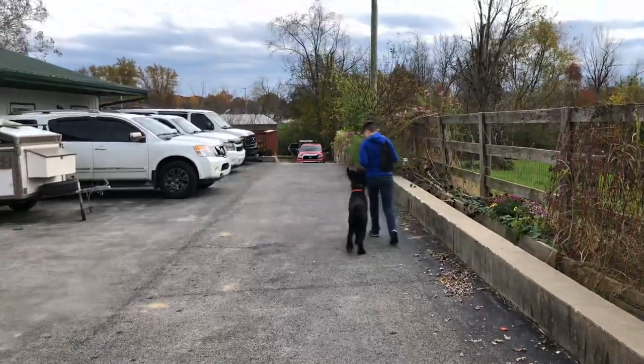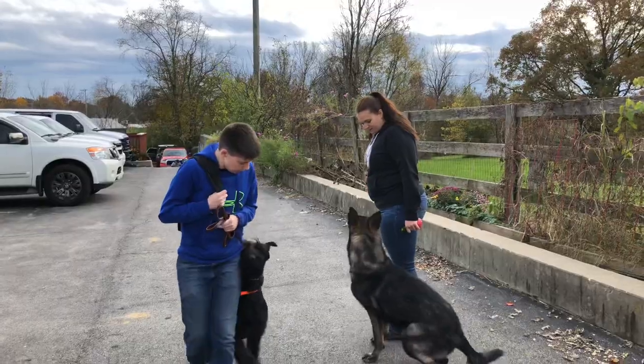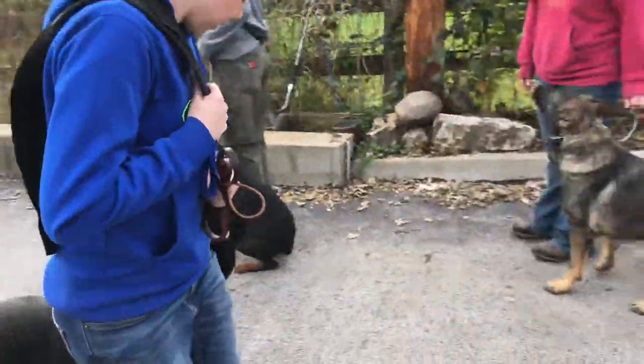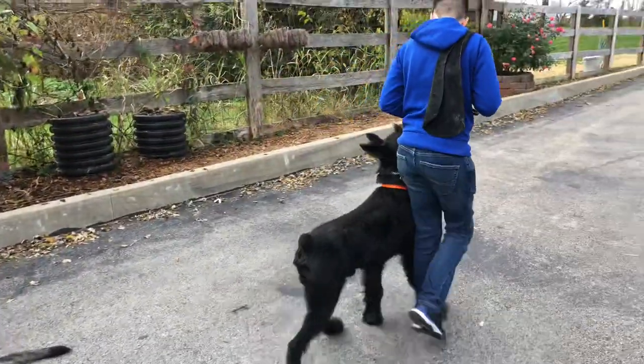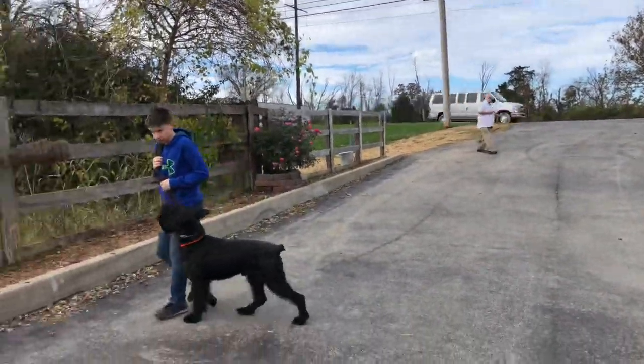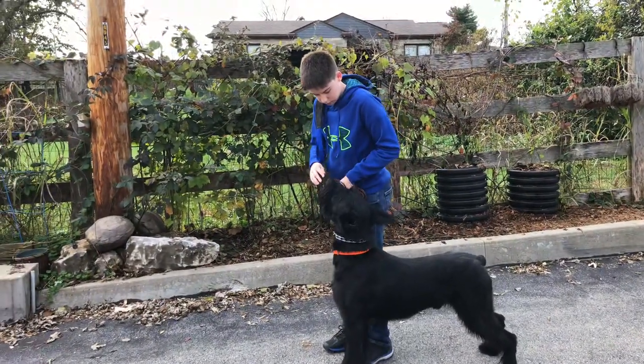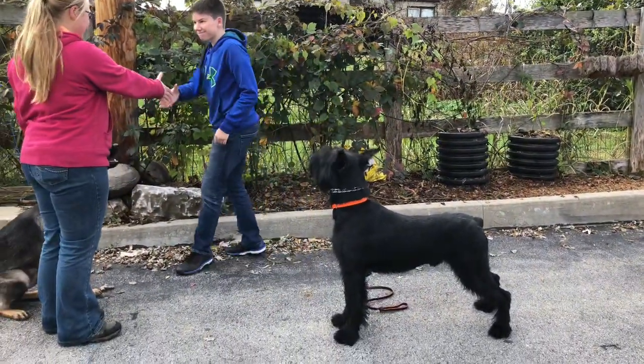Hopefully one of my handlers will actually demonstrate that for me. There we go — here comes the handler. Walk right past the other dog, ignore the other dogs. Really, really just basic skills. There's a little dog walking around up there and he doesn't care. He's focused, concentrating, and paying attention to his handler.